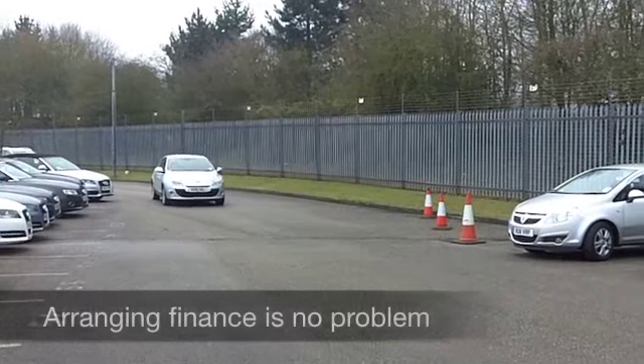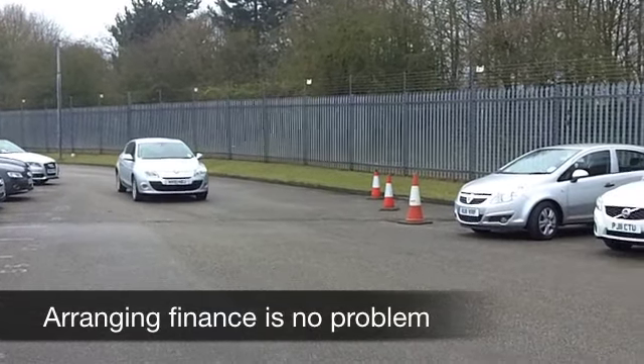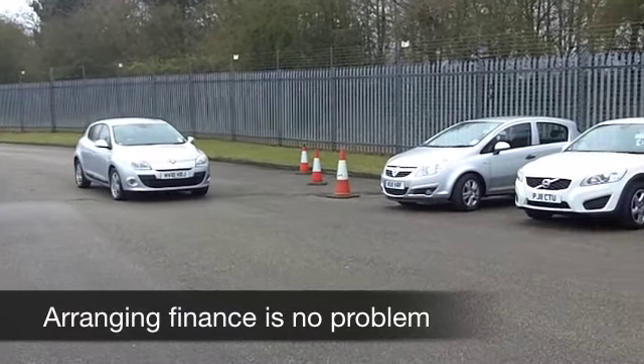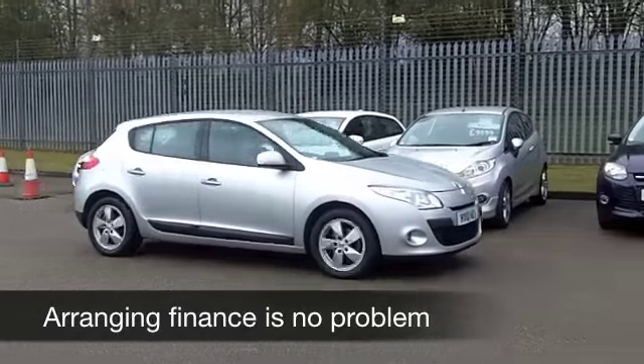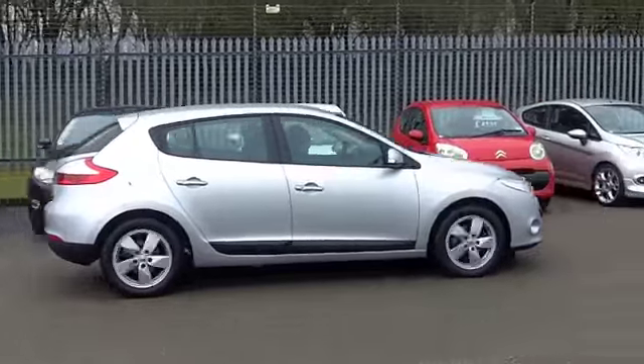This one from 2010 looks as good as new. It's only got under 11,000 miles on the clock, so it's just about reaching its first service really.